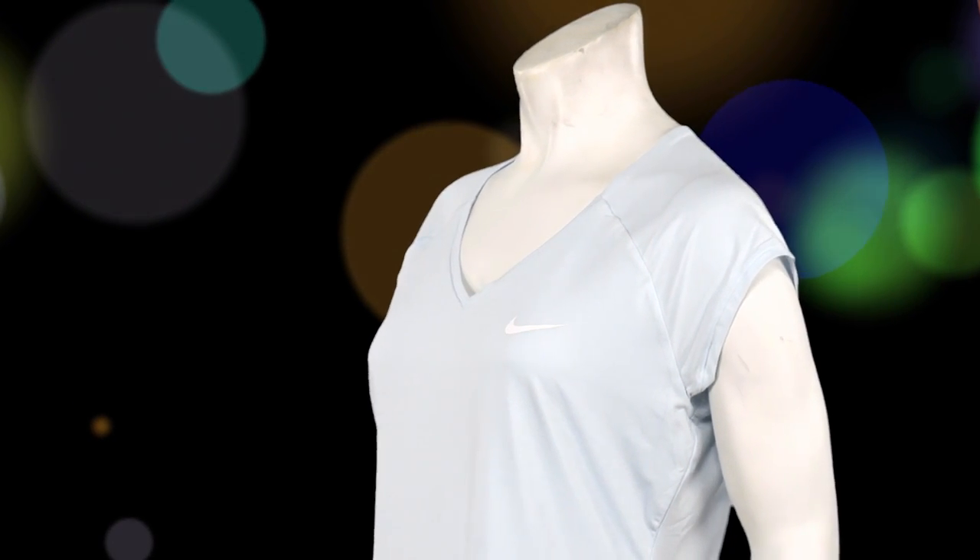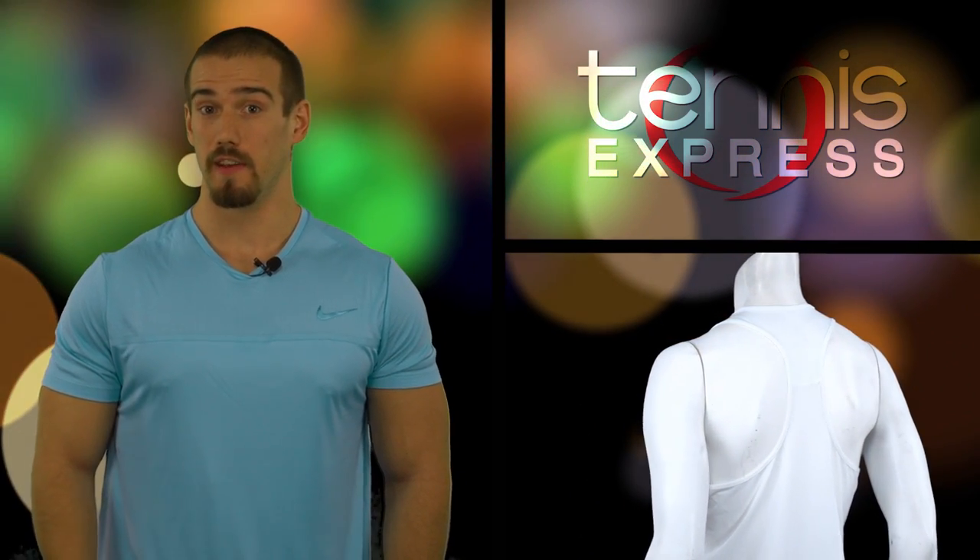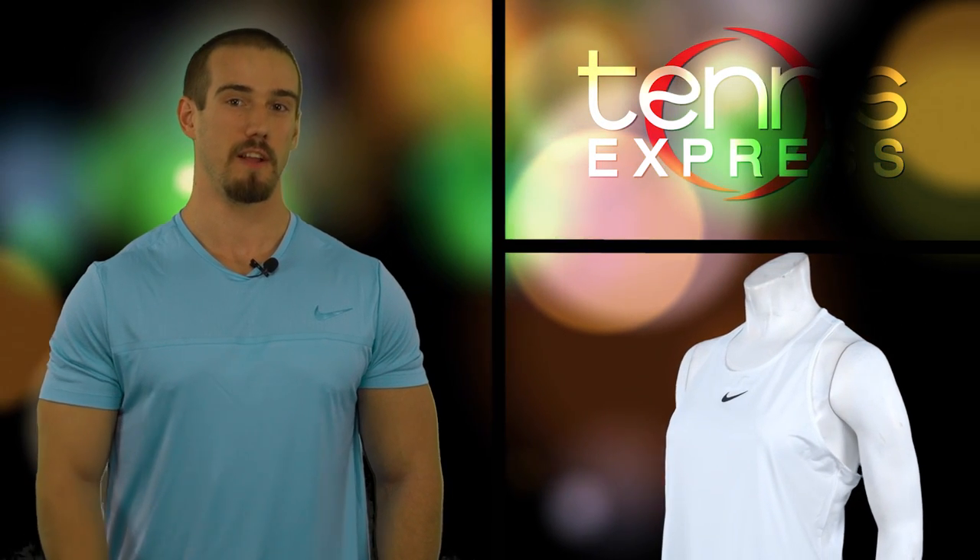We offer several different color options that you can check out on our site. The next is the Court Dry Slam Tennis Tank. This sporty top features a racer back design and crew neckline for superior range of motion. For even further ventilation, it has a mesh mid and lower back. Toward the end of April, you'll be able to get your hands on a significant number of colors to stand out on the court.